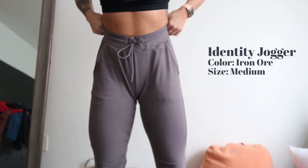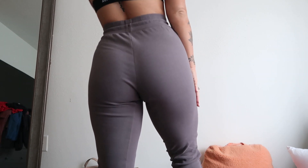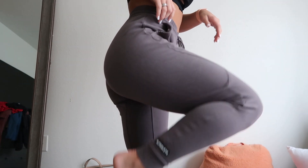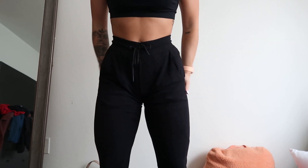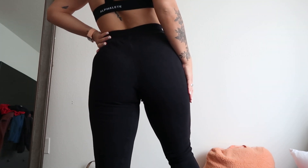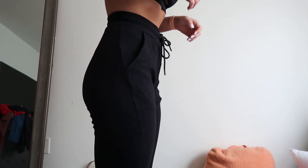The Identity Joggers in iron ore, size medium, fit me really well — there's a little extra material but they're joggers so that's expected. The smalls in black are definitely a little tighter but still fit great. I'd probably get a small for myself unless I wanted them baggier. The waistband fits better in the small — the medium was a lot looser and I had to tie it much tighter.